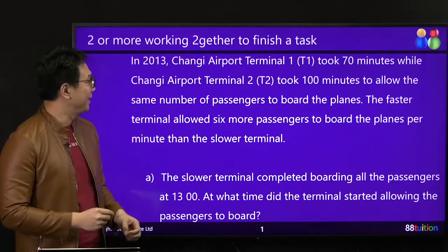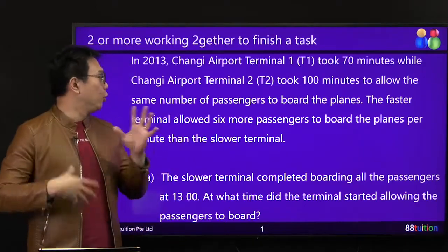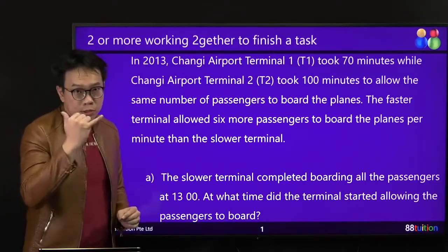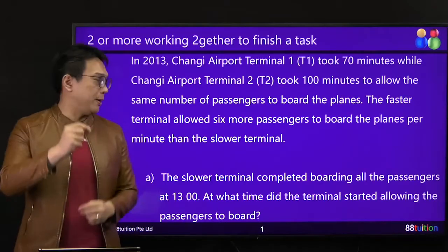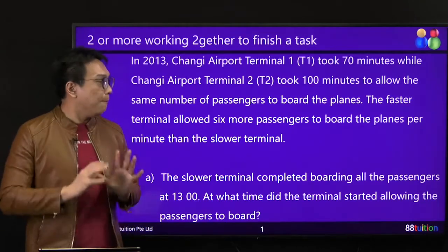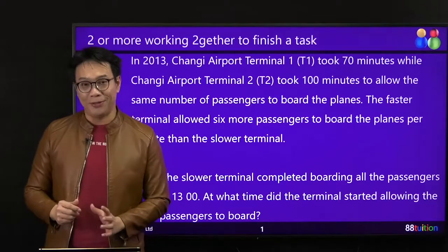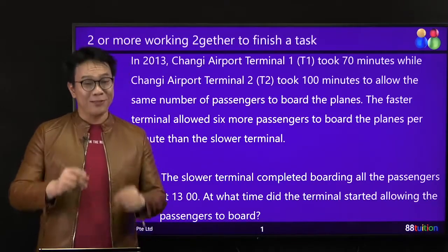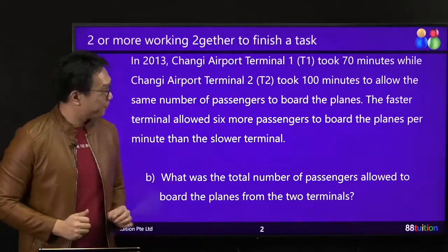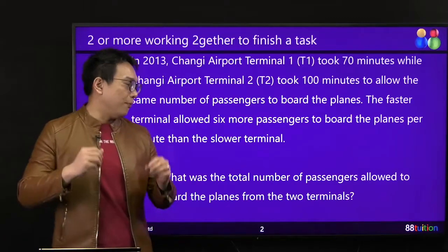Very familiar? In 2013, Changi Airport Terminal 1 (T1) took 70 minutes, while T2 took 100 minutes to allow the same number of passengers to board the planes. The faster terminal allowed 6 more passengers to board the plane per minute than the slower terminal. For part A: the slower terminal completed boarding all the passengers at 1300, 1pm. At what time did the terminal start allowing the passengers to board?